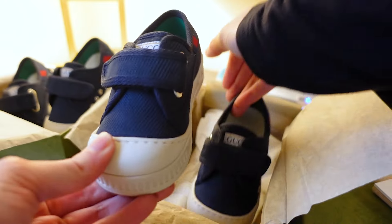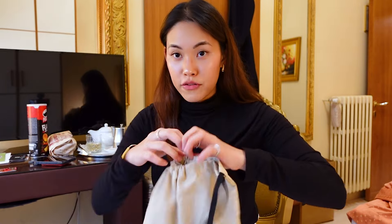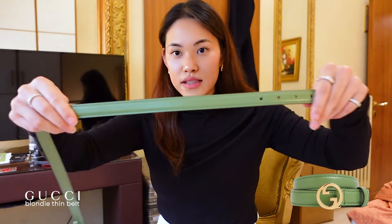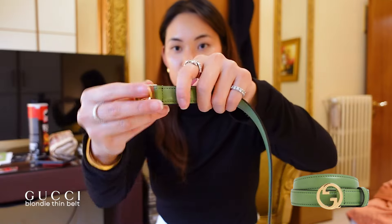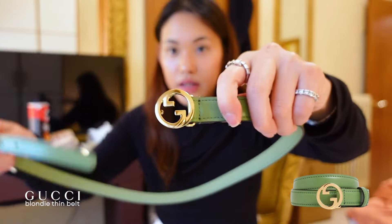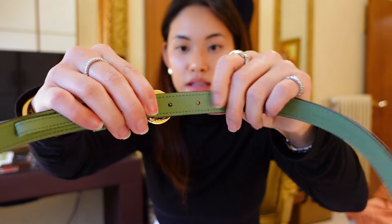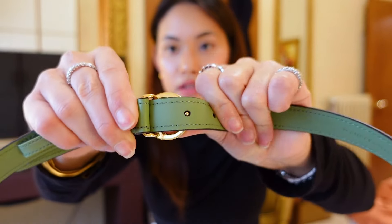It's exactly the same style and easy for kids because it's a velcro type. Another thing that we bought from Gucci is this cute belt in color green — the slim belt from Gucci. It has the Gucci sign here. It's easy to insert and at the back is where you put the buttons to secure it.